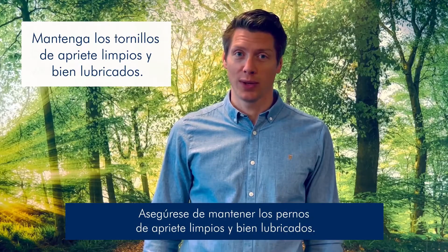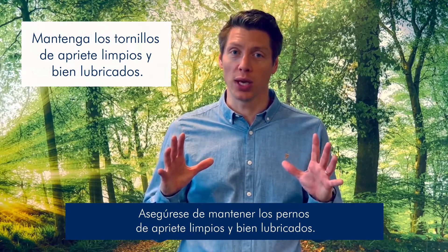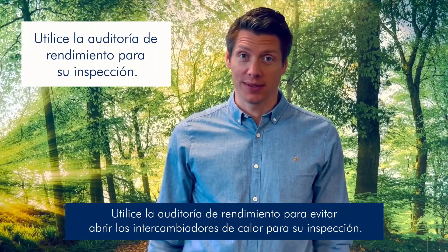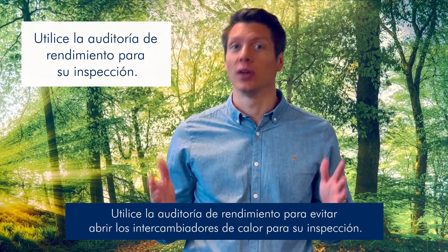Tip 5. Make sure you keep your tightening bolts clean and well lubricated. Tip 6. Use performance audit to avoid opening the heat exchangers for inspection.